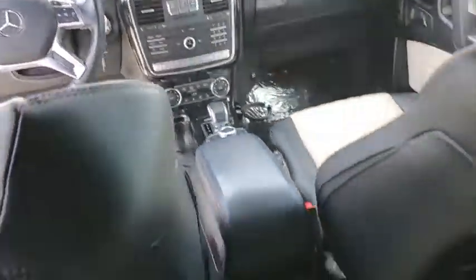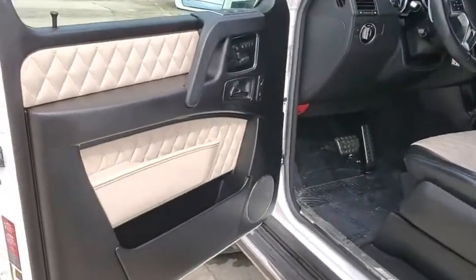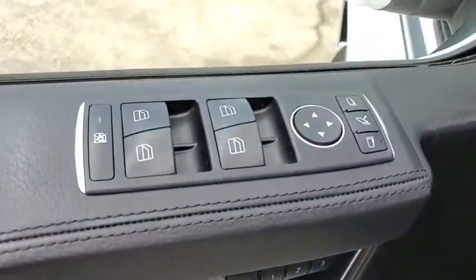CD player, compass, rear window defroster, heated front seat, heated steering wheel, power windows, electronic stability control, trip computer, security system, brake assist, overhead console, panic alarm.